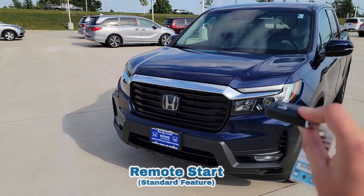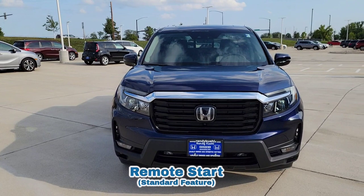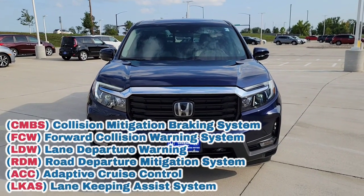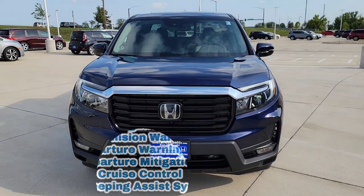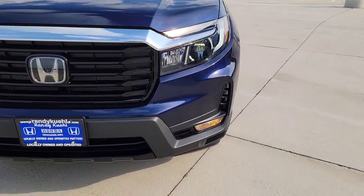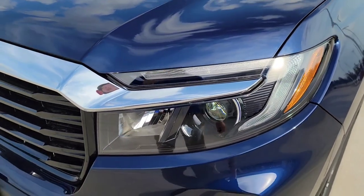The vehicle comes standard with two key fobs. Step here towards the front — you have all of your Honda Sensing features standard. I'm talking about your lane keep assist, adaptive cruise, your forward collision, and road departure. Standard right there. LED lights all the way around — that's going to mean your headlights, fog lights, and daytime running lights too.